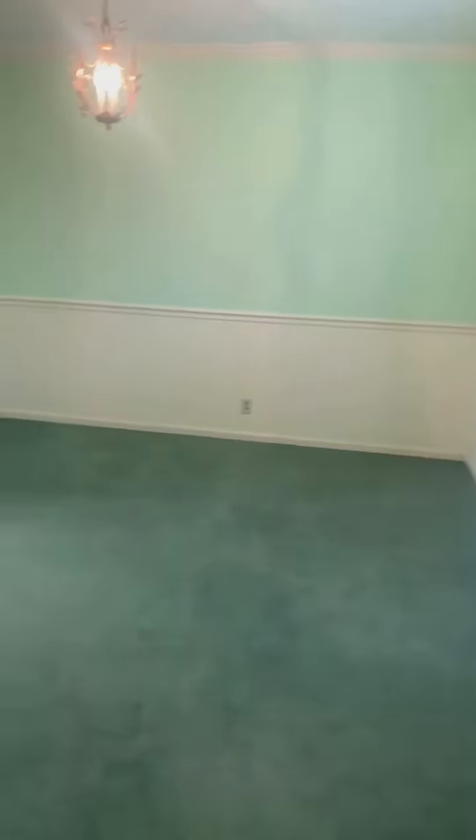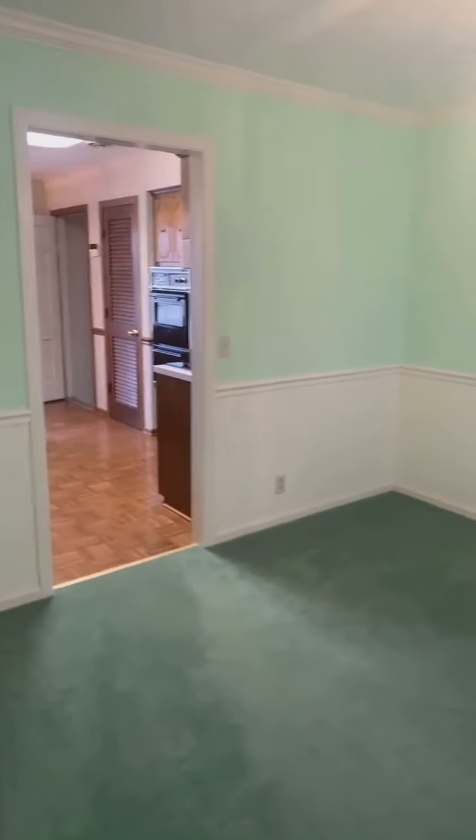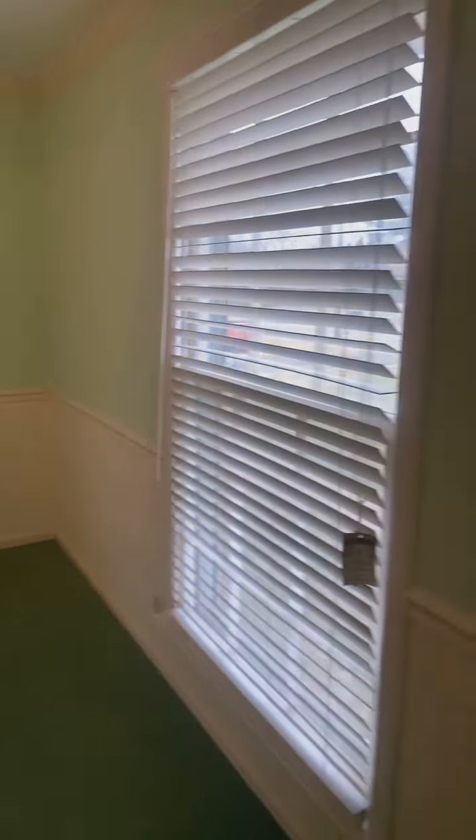So we make our way into the dining room. This room has a lot of natural light. You've got a really big window here, which makes it a bright space.